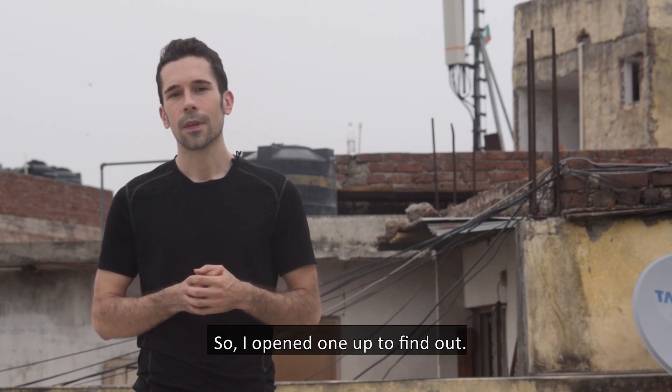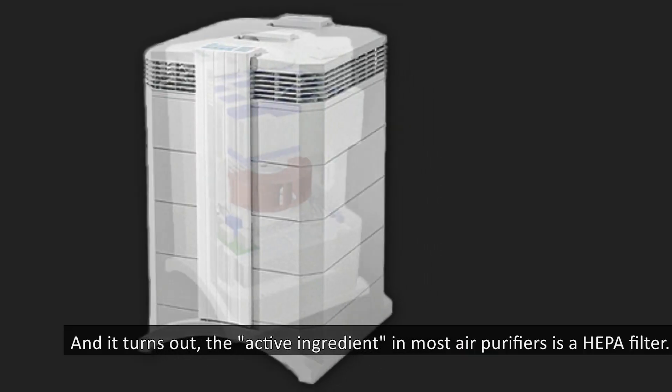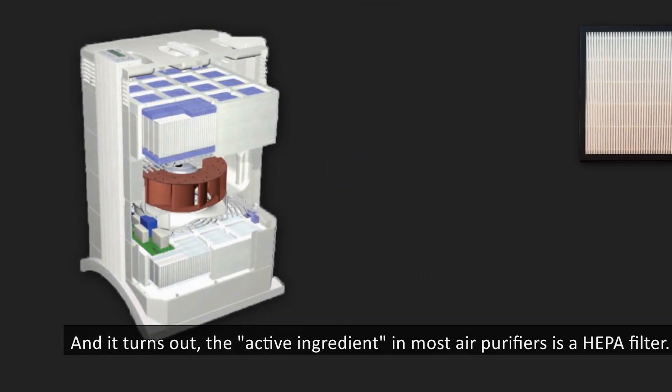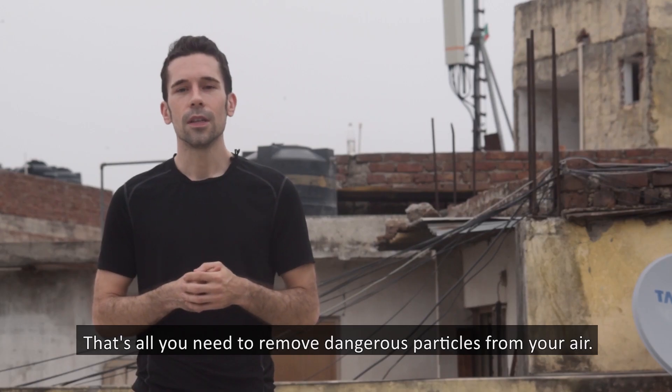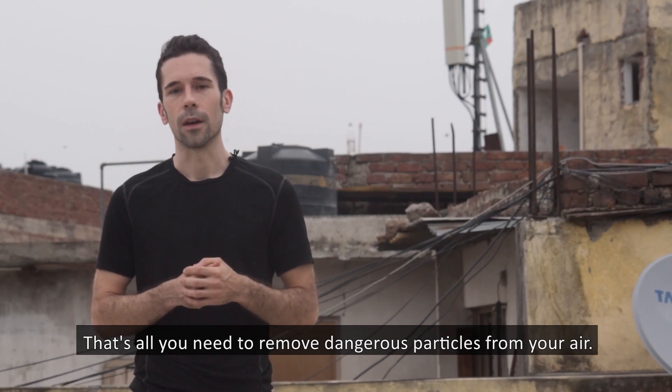So I opened one up to find out. And it turns out, the active ingredient in most air purifiers is a HEPA filter. Then there's a fan to push air through that filter, and that's it. That's all you need to remove dangerous particles from your air.